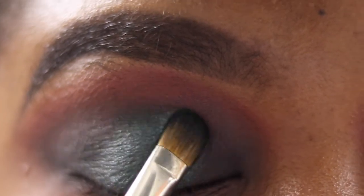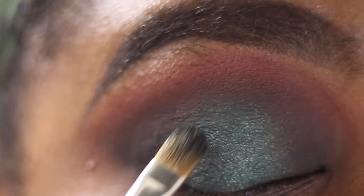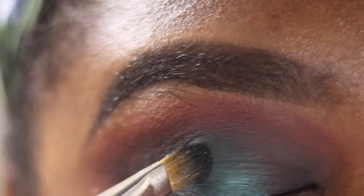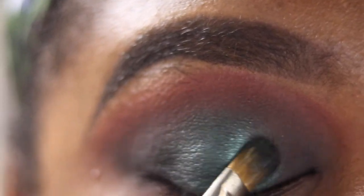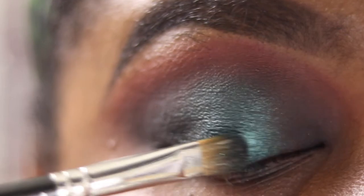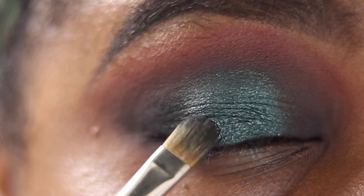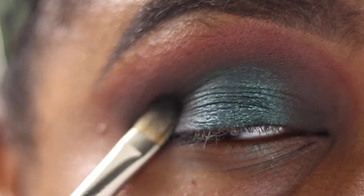Just pat, pat on your lid — don't drag. I'm going back into Envy and spraying it with a setting spray; you can see it gets a bit more of a foiled, shiny finish once you've sprayed it. Once it's on your lid you don't need to spray it again — the brush will already be damp. Just dab back into it and you'll see it still has that wet look.